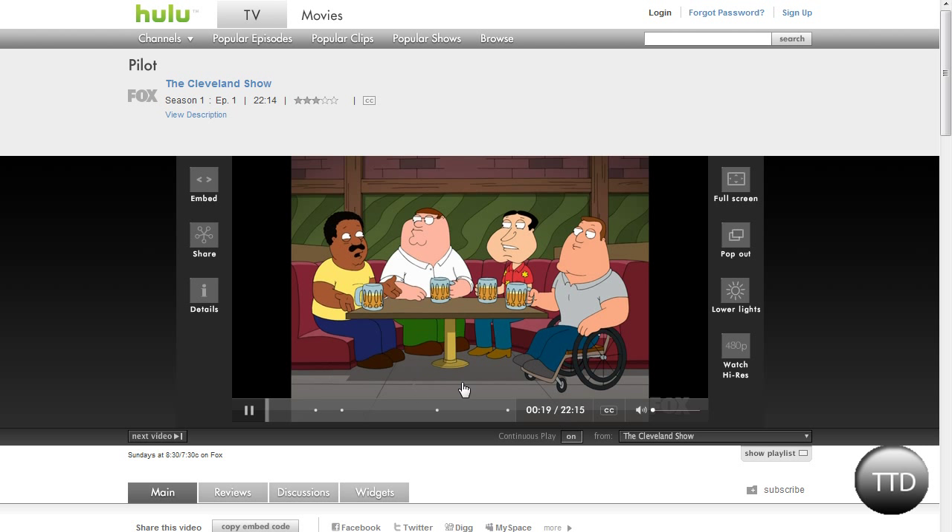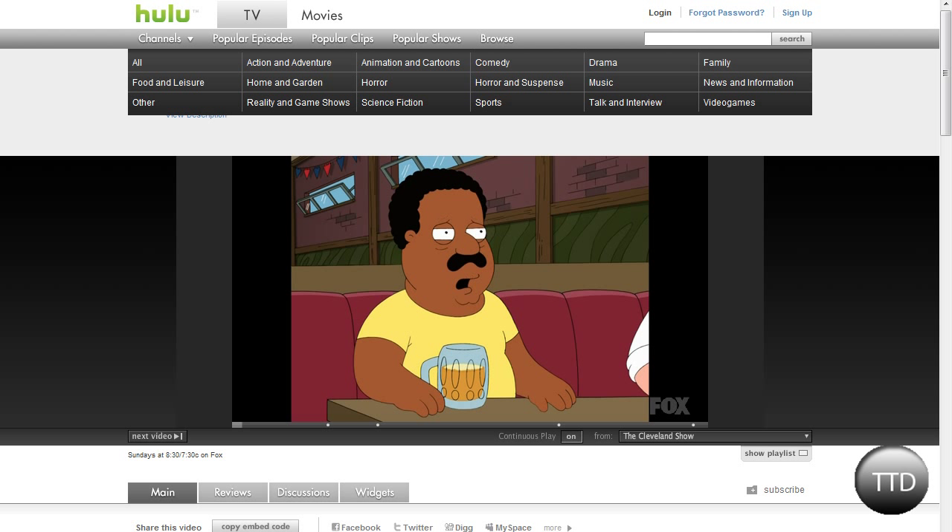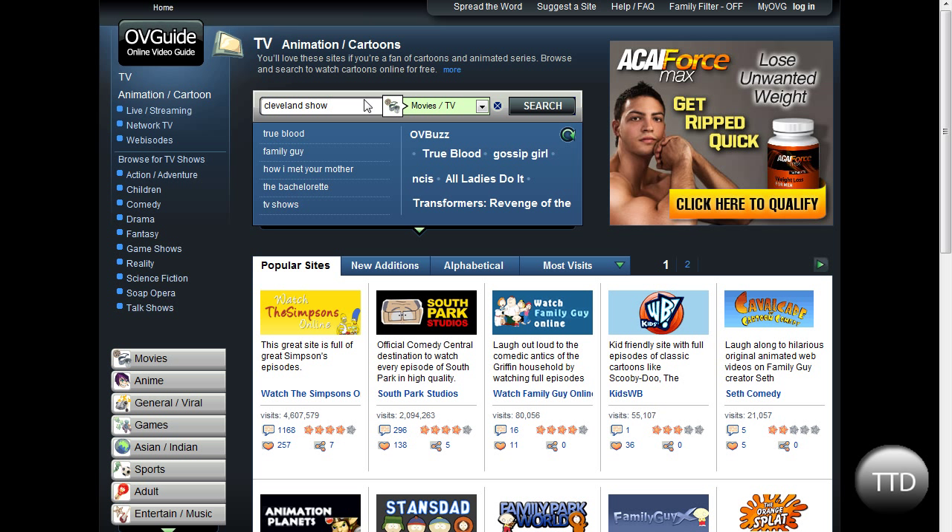So yeah, you're watching the Cleveland show — it just came out less than a week ago. So remember ovguide.com, one of the greatest TV guide sites online, because you can do movies, TV shows — almost every single show in the U.S. is on this site.